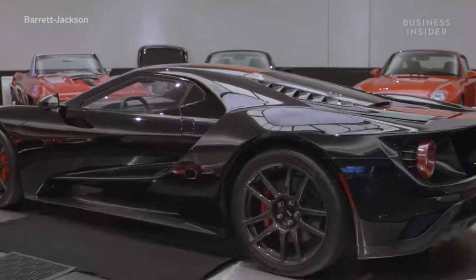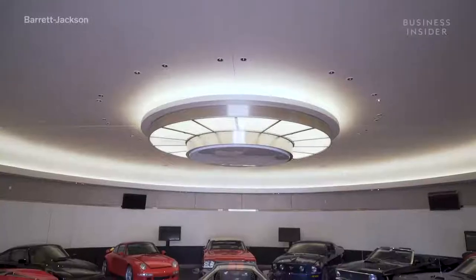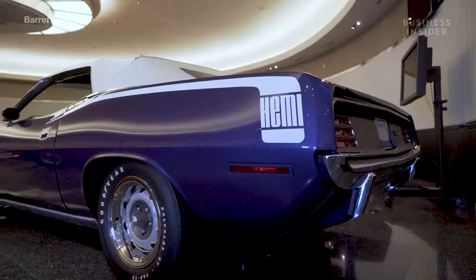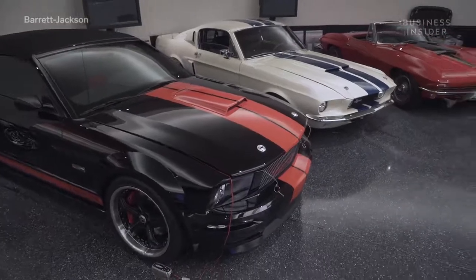Take a peek inside one of the world's most expensive private garages. It's owned by Craig Jackson, CEO of Barrett-Jackson Auction Company. You may have seen Barrett-Jackson Auction on TV — they sell hundreds of collectible, classic, and rare cars every year. And Craig owns quite a few himself.